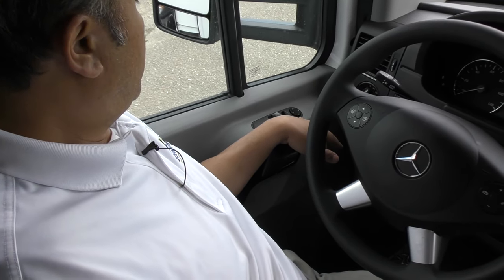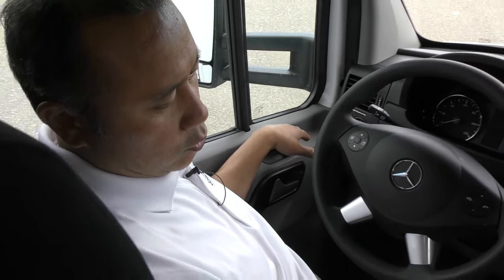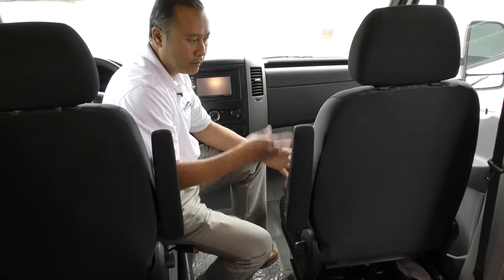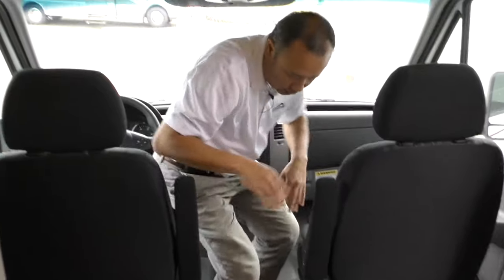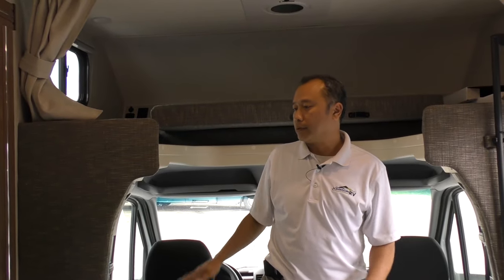Your side mirrors are all powered; the controls are right here at your disposal. Both of these seats will swivel around — they're strapped down right now, but they'll turn around so that when you entertain anybody, you'll be able to sit and enjoy this unit with everybody else.